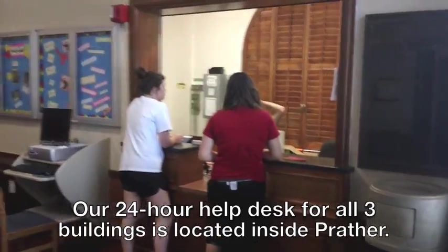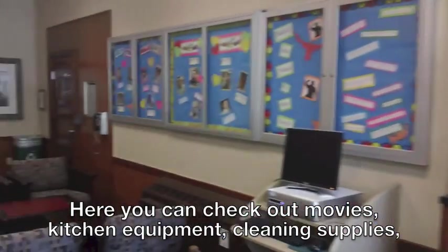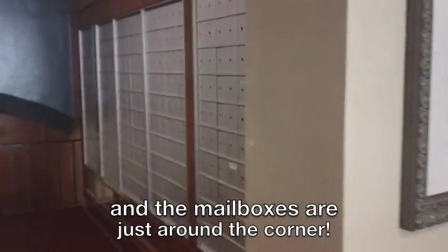Our 24-hour help desk for all three buildings is located inside Prather. Here you can check out movies, kitchen equipment, cleaning supplies, and the mailboxes are just around the corner.